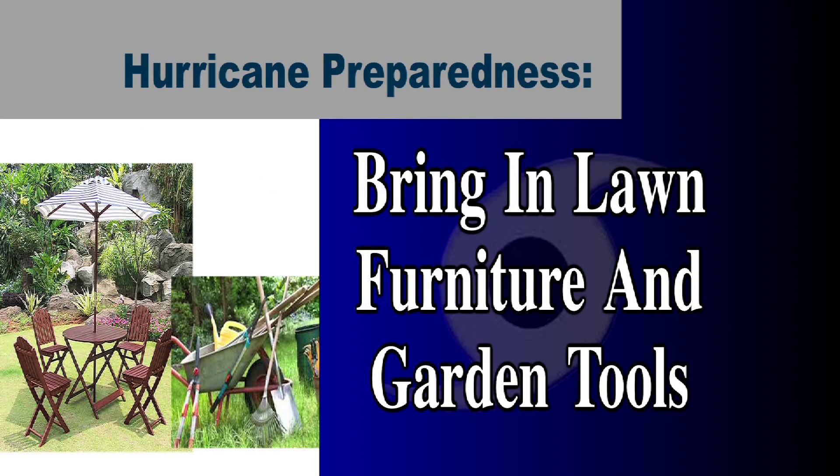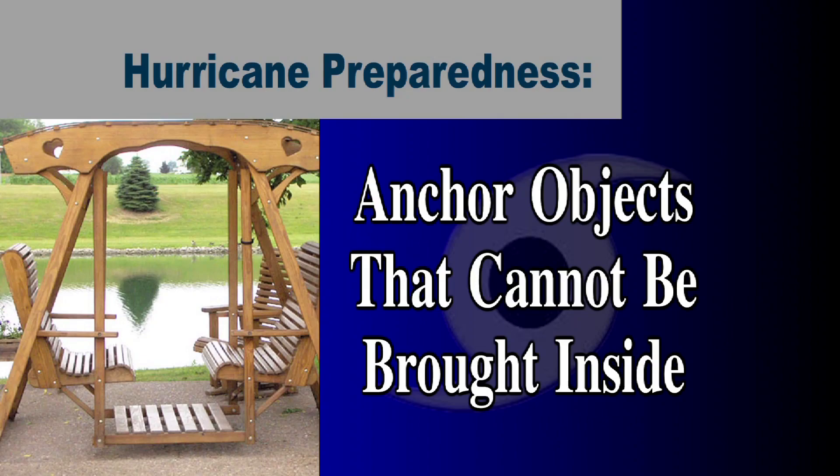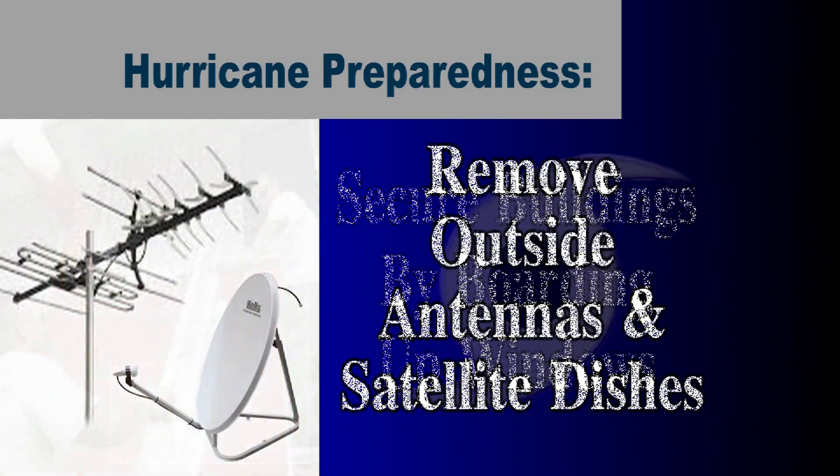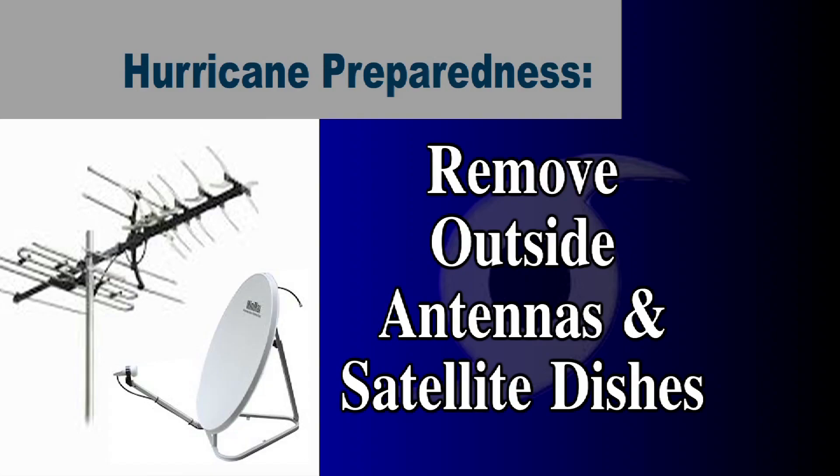Bring in outdoor things like lawn furniture and garden tools. Anchor objects that cannot be brought inside. Secure buildings by closing and boarding up windows. Remove outside antennas and satellite dishes.